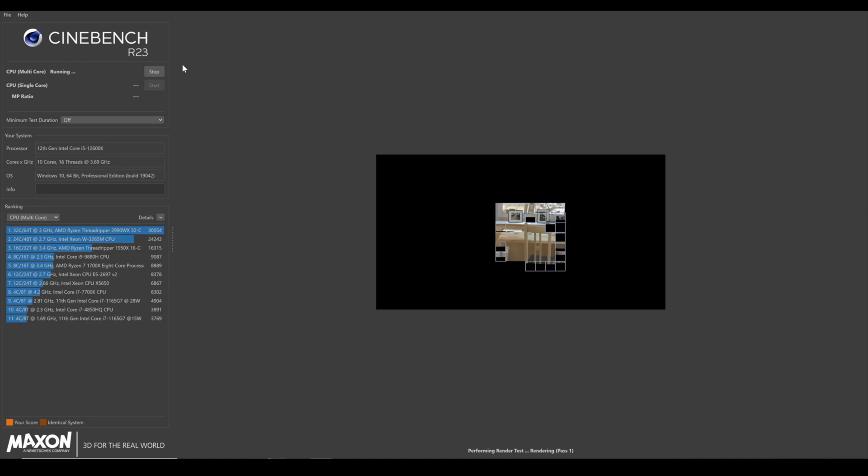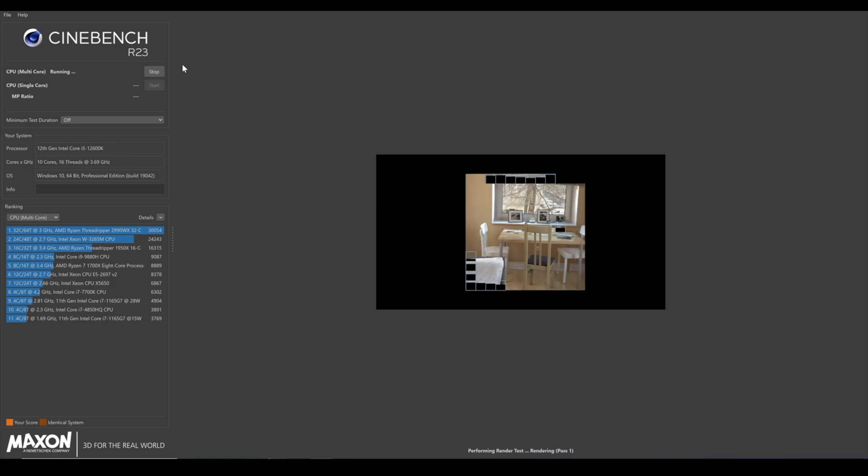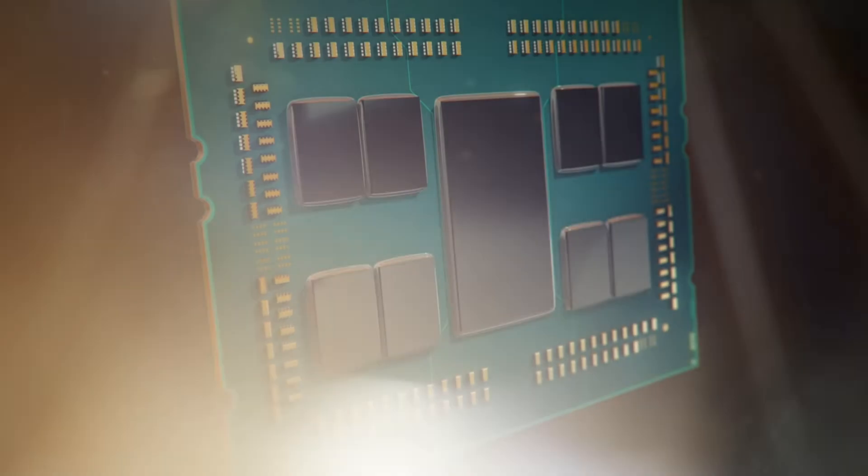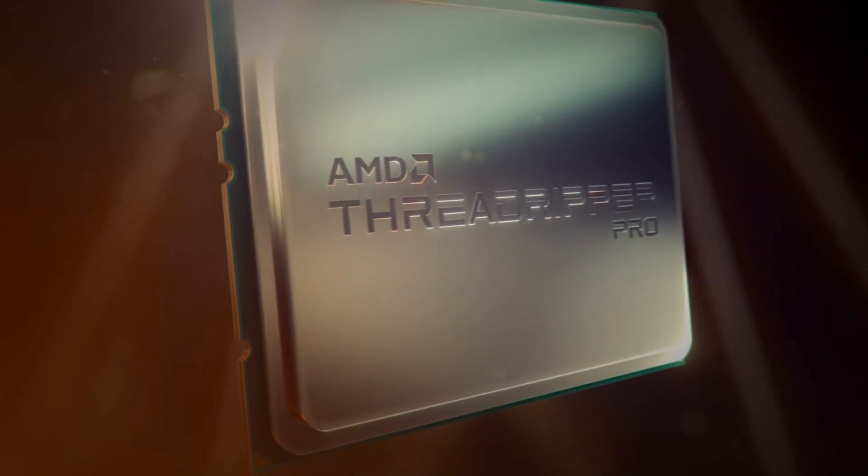Even though Cinebench isn't the end-all be-all of benchmarks, in general use I find it to be very representative at understanding performance differences between CPUs. Moving from an M1 Max to an M1 Ultra would be like moving from a 12-core Threadripper to a 24-core Threadripper — your day-to-day experience will only differ when you are pushing all 24 cores to the max.